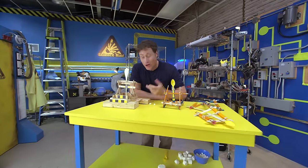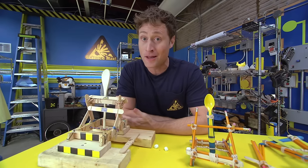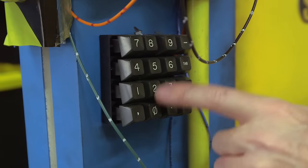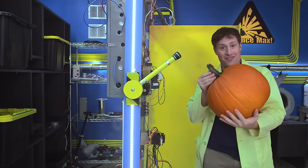Now I know what you're thinking — Phil, is that the largest catapult you're going to make? Well, of course not. This is Science Max, experiments at large. I'm headed to the Center for Skills Development and Training and we're going to max out the catapult so that it's big enough to throw one of these.